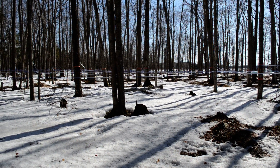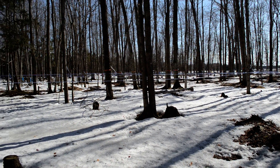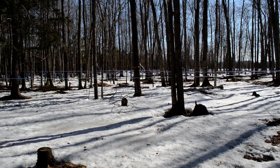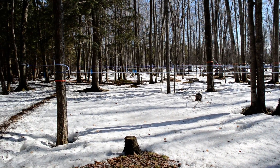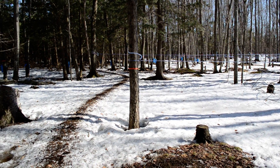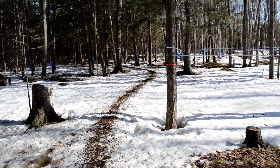The deer wintered in here this year. The snow was so deep that they had to find a place to yard up. They came in here because we had done some cuttings and there was a lot of cuttings they could browse on.